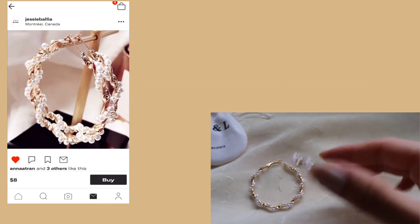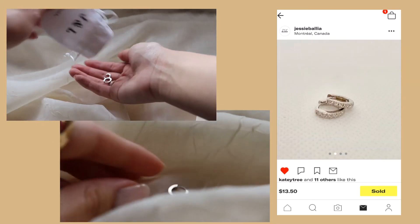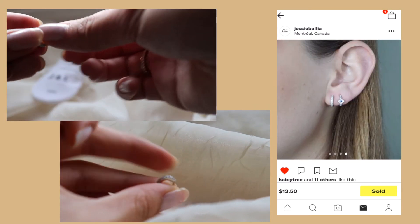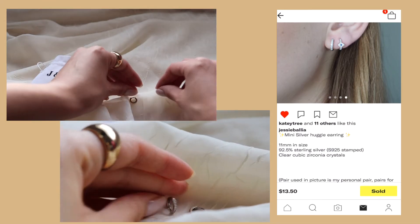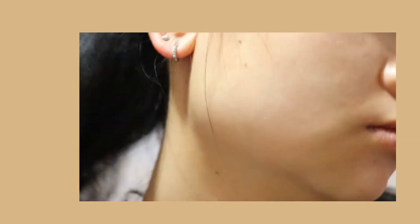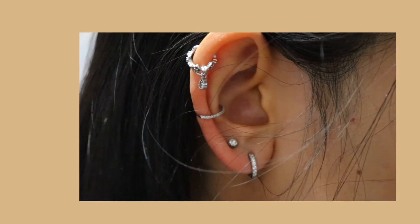Next up are these silver mini huggy earrings. They retail for $13.50, are 11 millimeters in size, contain 92.5 sterling silver, and are topped off with clear cubic zirconia crystals. I love pairing these with other earrings — it's just such a simple staple piece and it definitely makes it look elegantly nicer and boosts your ear game.